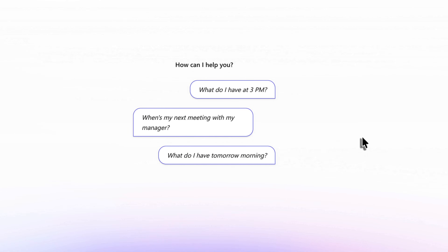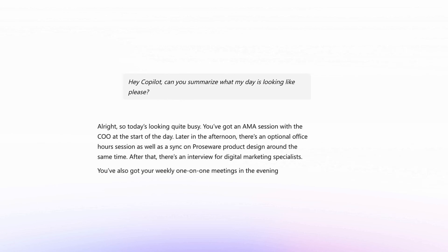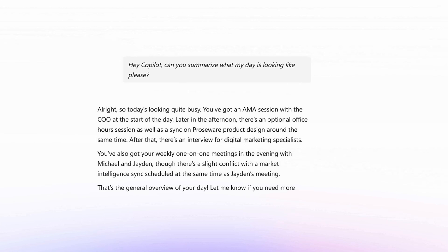Hey Co-Pilot, can you summarise what my day is looking like, please? All right. So today's looking quite busy. You've got an AMA session with the COO at the start of the day. Later in the afternoon there's an optional office hours session.